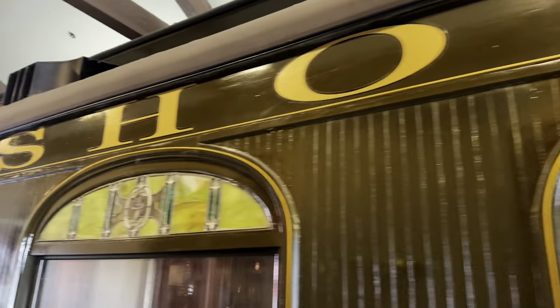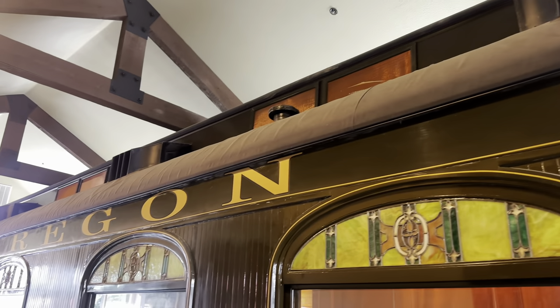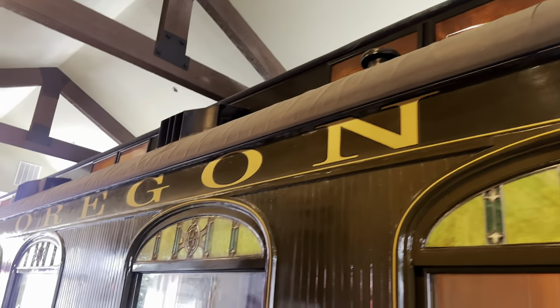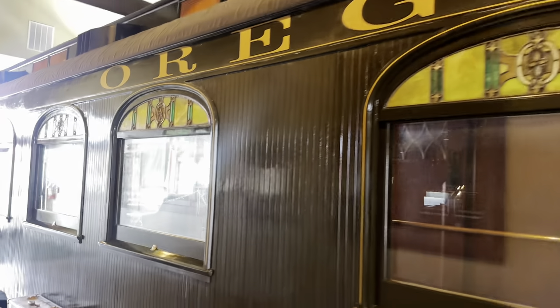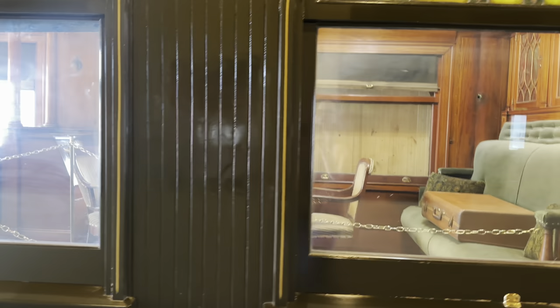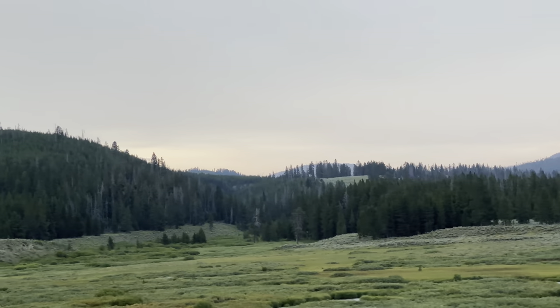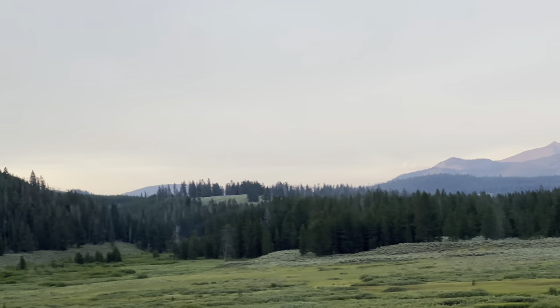We are at a restaurant called The Branch in West Yellowstone, and here is a very cool train — the Oregon Short Line historic train, which is preserved. They even have the dining car still set up inside; it's pretty cool.